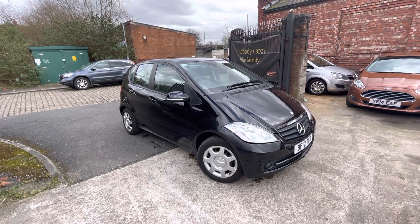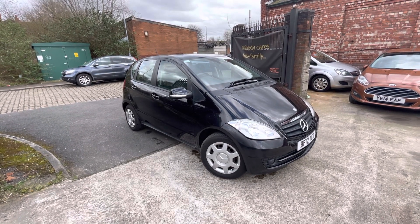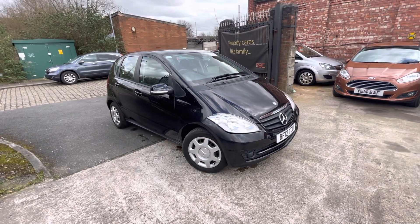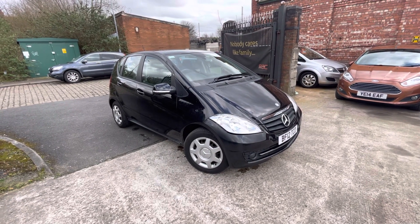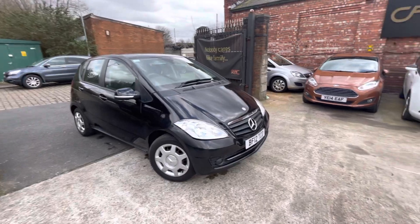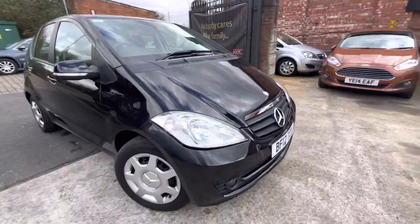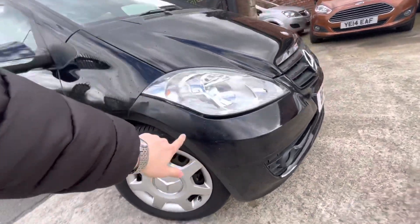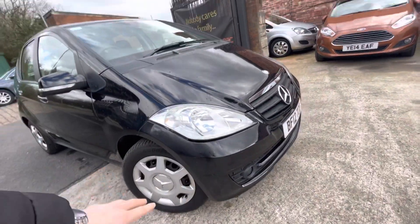The bodywork on this one is fantastic in terms of the age and mileage of the vehicle, so it'll be going up for a bit of a steal. I'd imagine this is going to get a lot of attention because of the colour and everything like that. Just one more thing worth noting actually — the paint is just slightly dull on this side here.